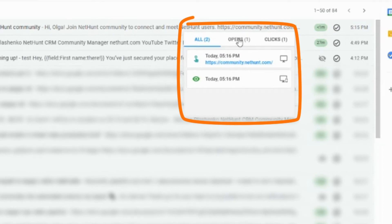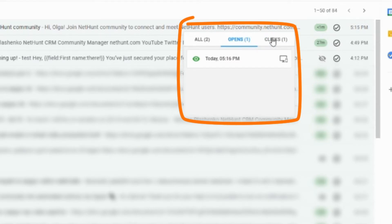This is all the aggregated stats from your email thread, both opens and clicks. Opens — how many times your emails have been opened — and clicks — how many times your emails have been clicked.